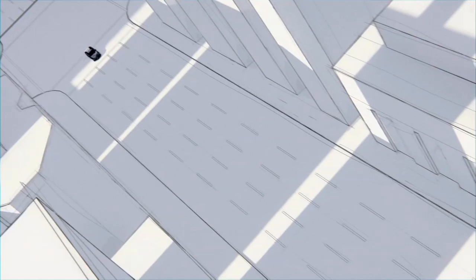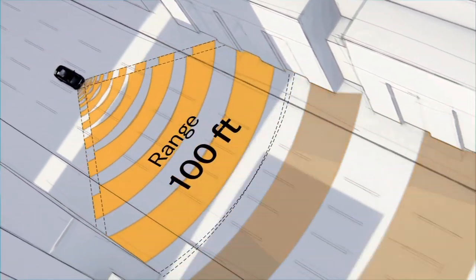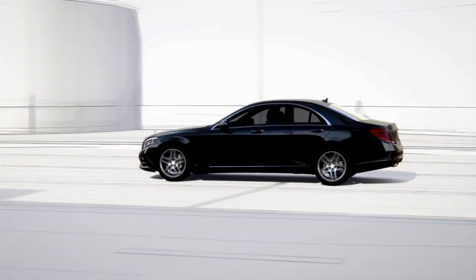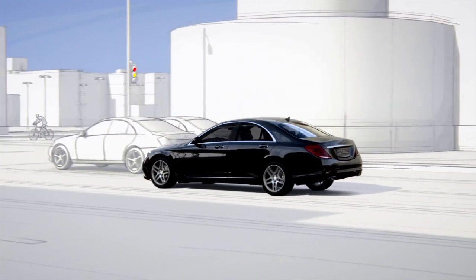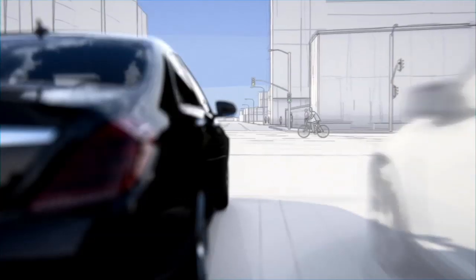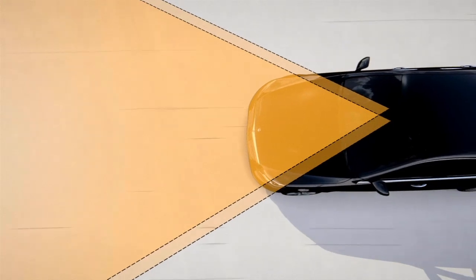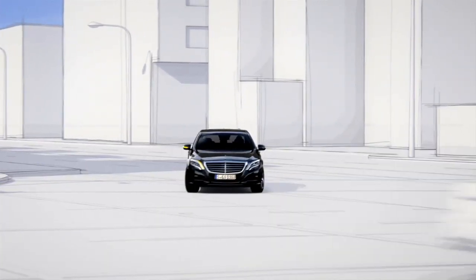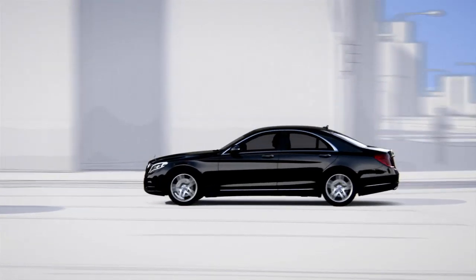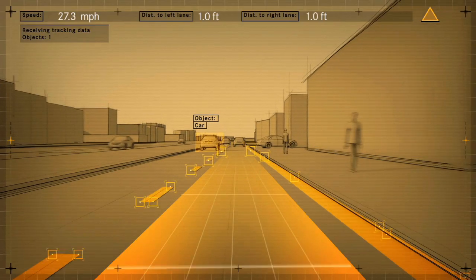A stereo camera and a system of long, medium and short-range radar monitor the area in front of the vehicle. Critical areas include junctions in which cars and cyclists can appear unexpectedly in the vehicle's own lane. The data from the stereo camera and the radar system are processed in a control unit in order to check whether the crossing traffic poses a risk of collision.